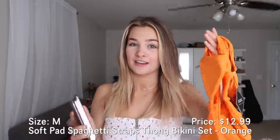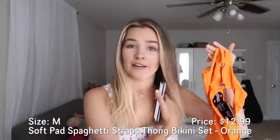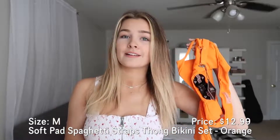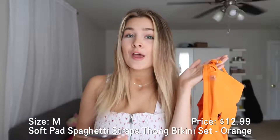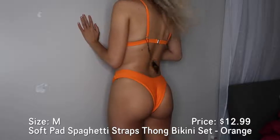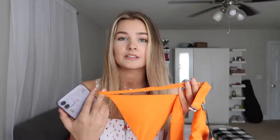The first one is neon orange classic. Orange looks great on any skin tone. Fun fact: when I was younger, orange was my favorite color but everybody hated on me for it — now everyone is a fan. It's called the soft pad spaghetti strap thong bikini set, but for me it's not a thong because I ordered a medium this time. It has adjustable straps, which of course comes in handy.